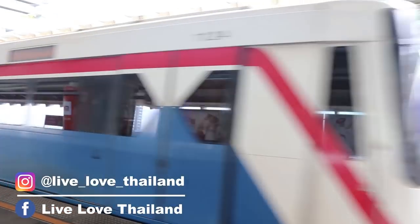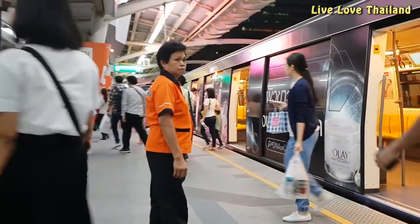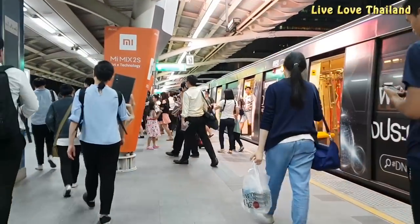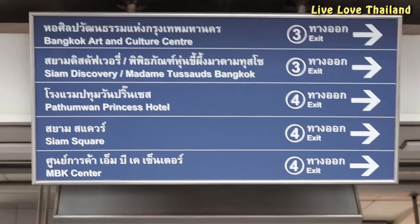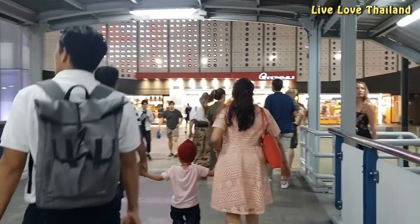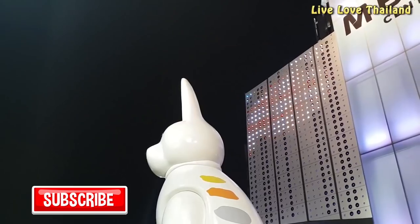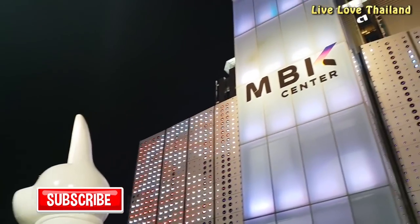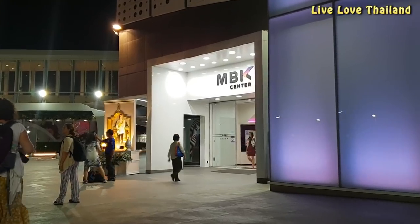Hello everyone, welcome back again into another vlog from Live Love Thailand. Tonight we are going to MBK mall to do some shopping, checking some prices and quality of some famous items, and inspecting if they are original or just duplicate. We took a SkyTrain to National Stadium station and exited from the form that has direct access to MBK shopping mall.